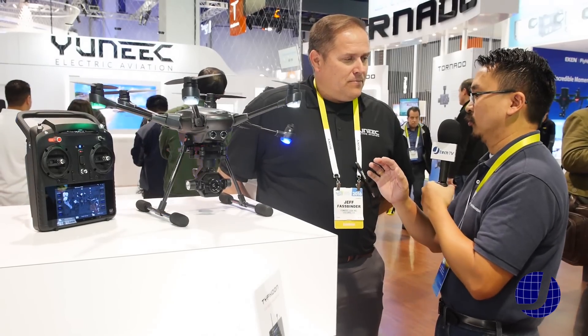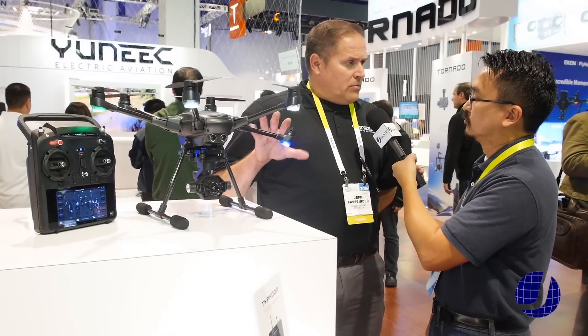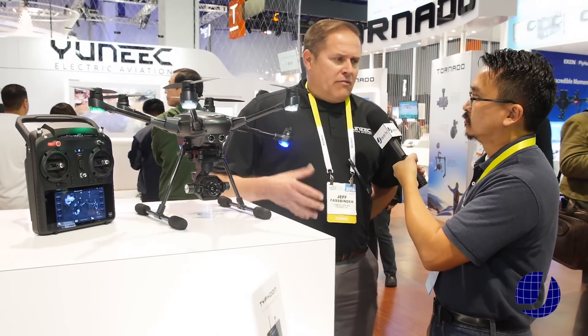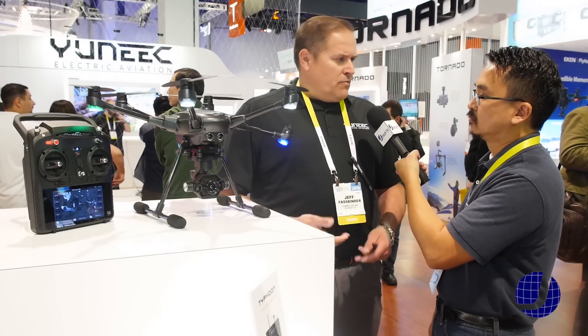With the base package, what price are we looking at and is it available right now? The whole package will be available in April — that's when we'll start to release this. The price point starts at $1,799, and again we have the modular design so you can add modules as needed for your particular flying application.